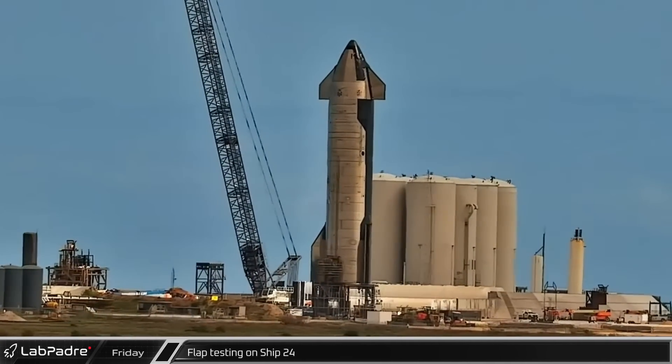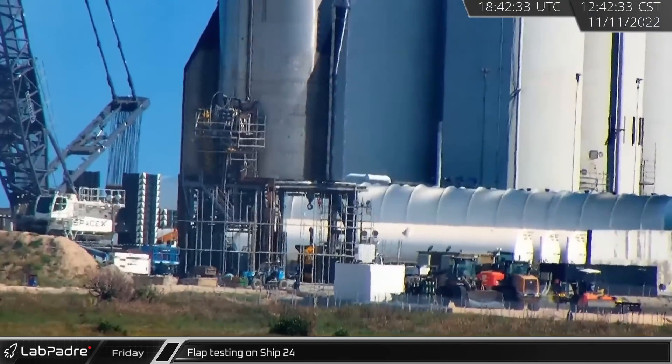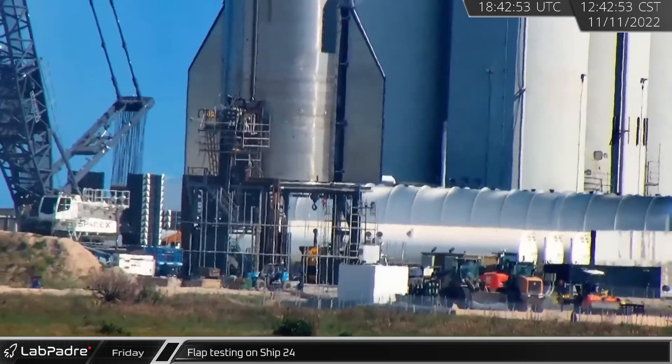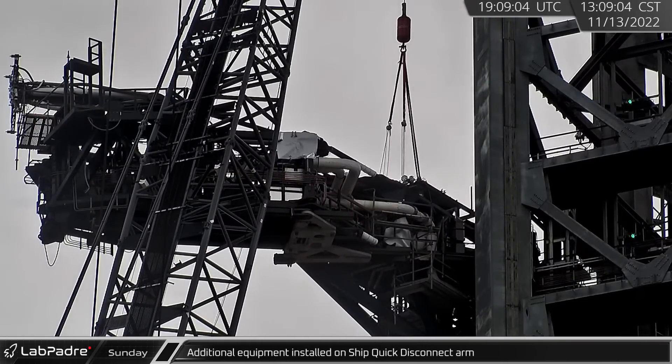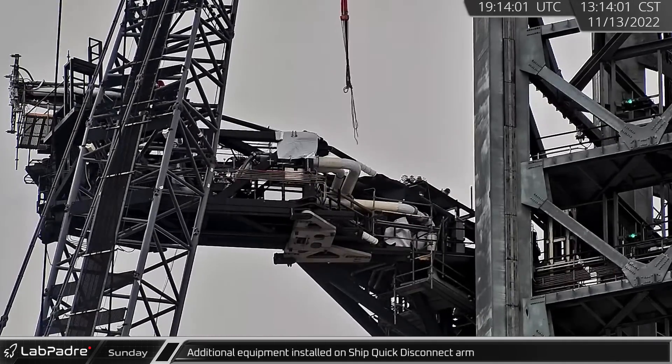Starting off this week, Ship 24, mounted onto Test Stand B, underwent some flap testing as its afts were observed opening and closing. On Sunday morning, some new equipment was lifted and installed onto the ship quick disconnect arm on the orbital launch tower.